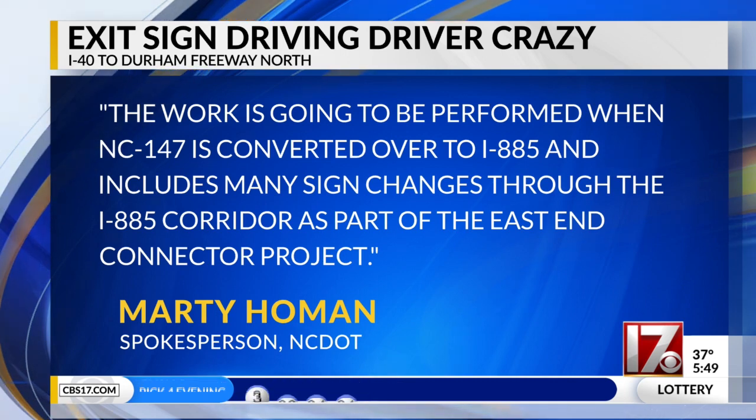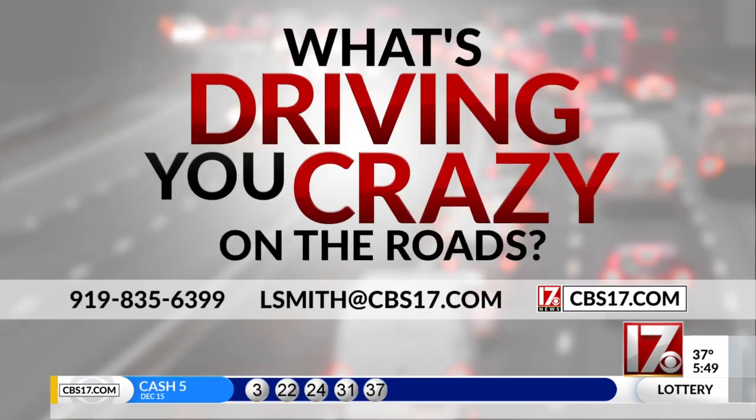We'll keep you posted as we get closer. If you have something that's driving you crazy on the roads and you want me to help you get some answers, all you have to do is email me at lsmith@cbs17.com, and we will try to do that for you. I've got a lot of emails to go through, so we are slowly but surely getting through it.